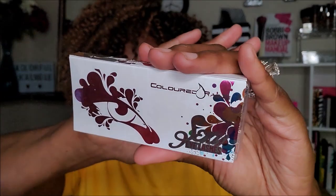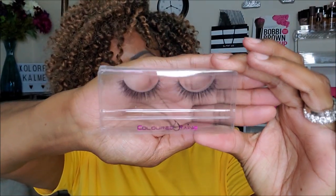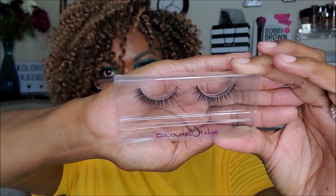Next I have eyelashes — very cute packaging. This is in style CR07. I don't care about lashes, but I love giving stuff away. They look very natural and wispy — light, natural, with a little wispy look to them. Those are cute, somebody will like them.